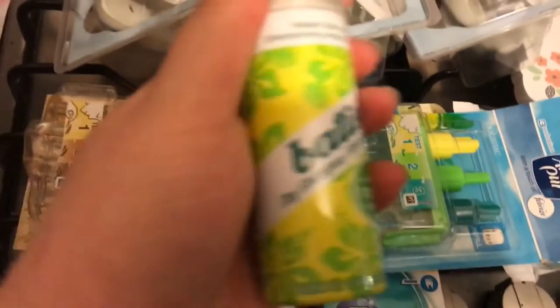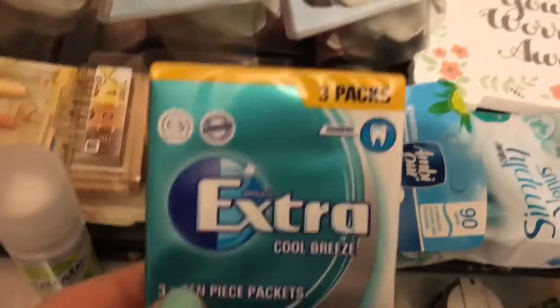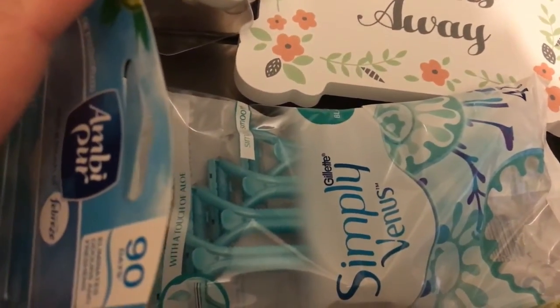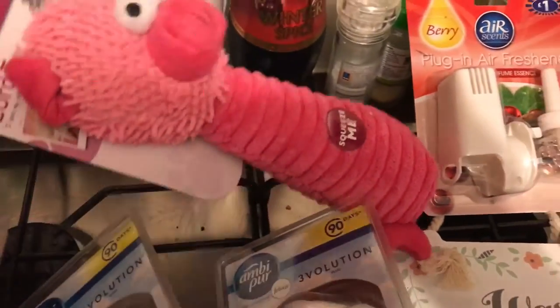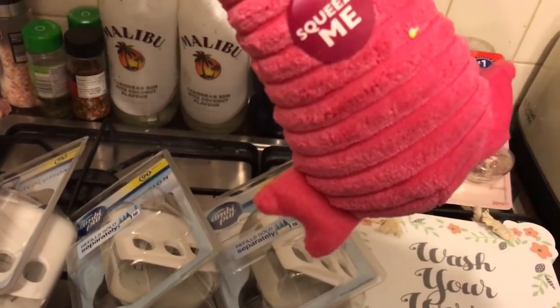I also got a small Batiste dry shampoo for my bag because I absolutely love dry shampoo. Then I got a free pack of Wrigley's Extra Cool Breeze — I normally get the Mentos chewing gum in a tub but I thought these would be handy to put a pack in my bag. Then I got some Gillette Simply Venus disposable razors because I keep buying the pound packs of 10 razors which aren't very good.